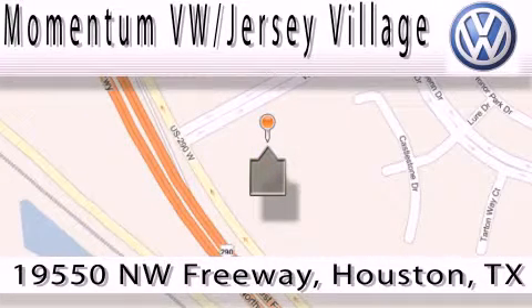Contact our internet department today or stop on by. We're easy to find — just take 290 West to the Eldridge Parkway exit.